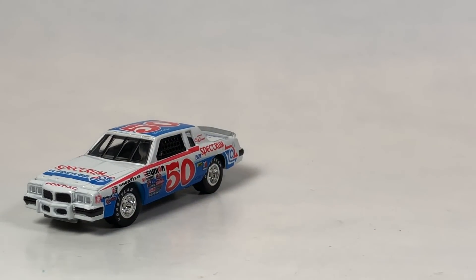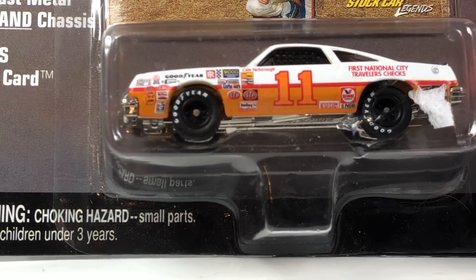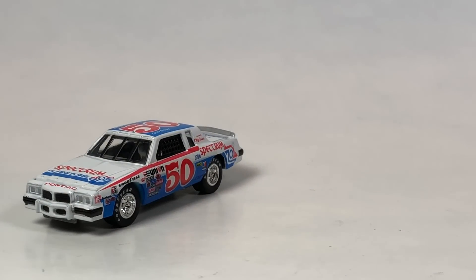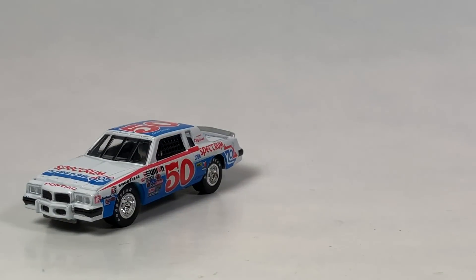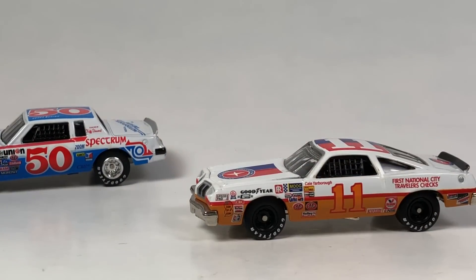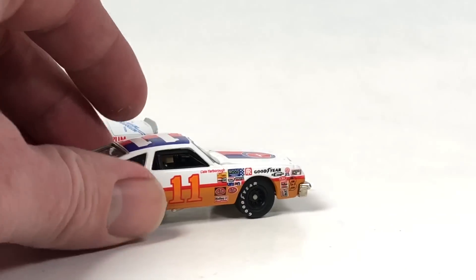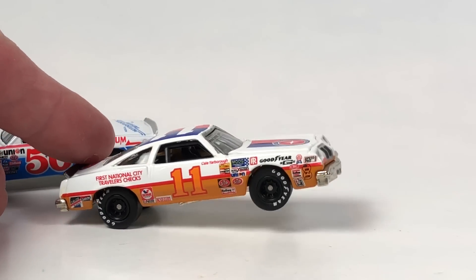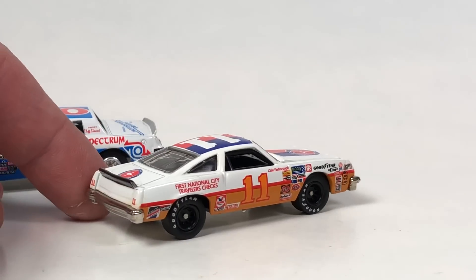The other one I've got is this one right here - this is Cale Yarborough's number 11, First National City Travelers Checks season 1978 Oldsmobile Cutlass. Pretty cool. Stock car racing - I'm not really into NASCAR at all - but the old style, more vintage stuff from the 70s is just cool stuff, man. The cars look cool, everything looks a lot cooler. I love the vintage advertising and vintage graphics - they just look really awesome. I think this is a really cool piece.